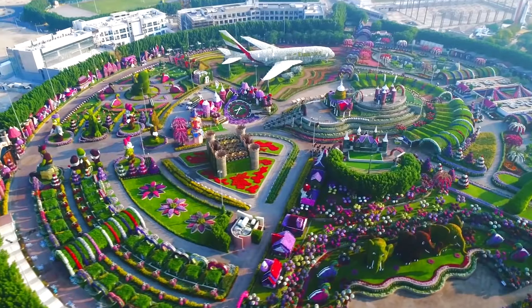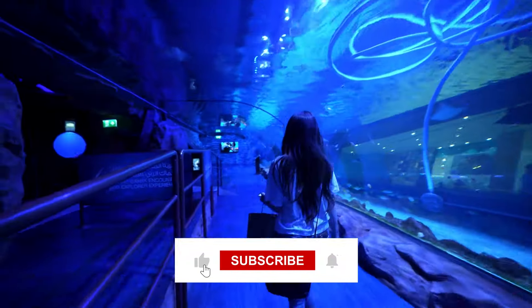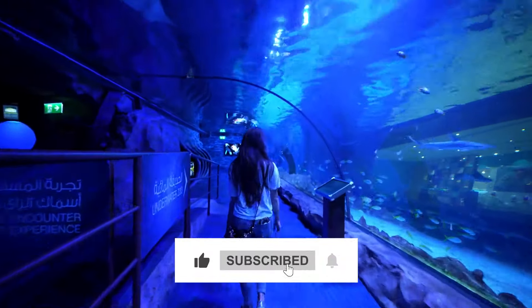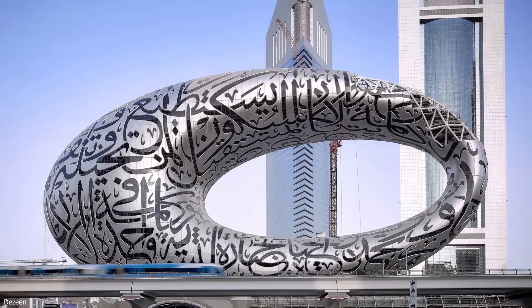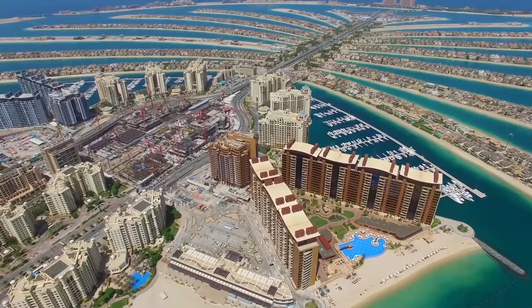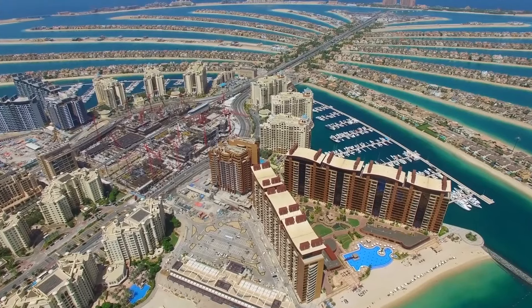If you enjoyed this video, don't forget to hit the subscribe button and turn on the notification bell to stay updated on our latest videos. Let us know in the comments which attraction in Dubai you'd love to visit. Thank you for watching.